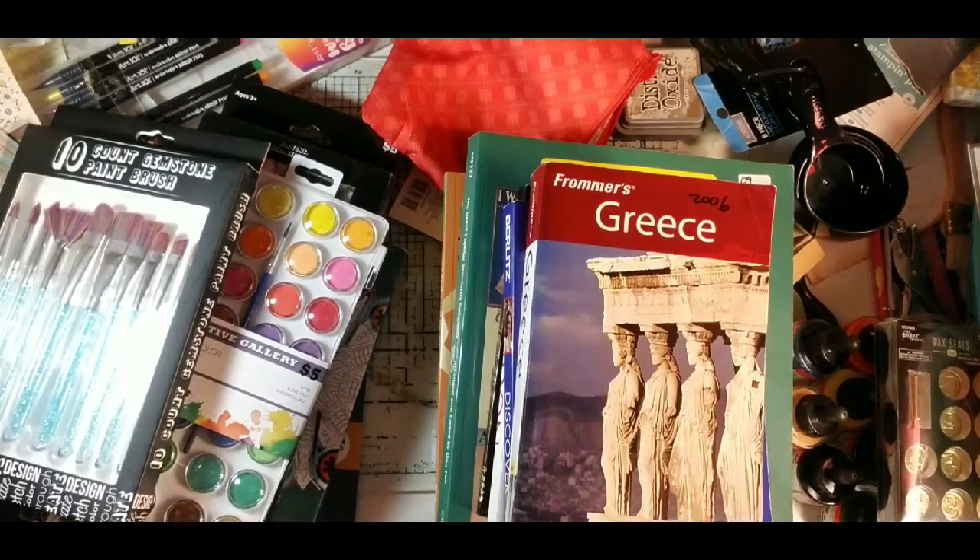Hi guys, this is Dorothy with Done by Dorothy and I'm here today to share a haul with you. I have stuff everywhere on my table so please forgive the mess. I bought some things from Goodwill, Half Price Books, Hobby Lobby, and Five Below.